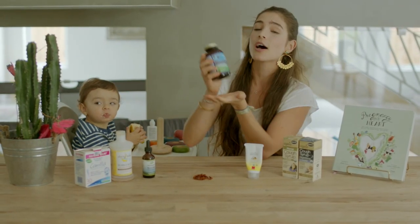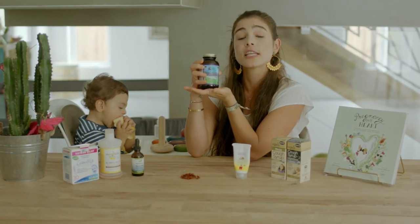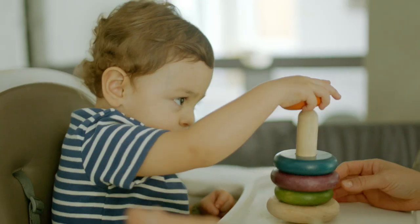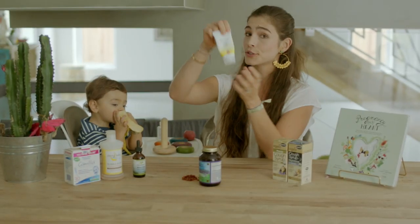We're going to start with this cod liver oil. It's from Green Pastures and I love this brand because it's fermented cod liver oil — it's the purest way you're going to find it. This is perfect for their brain. Their brain is developing and they need a lot of healthy fats, DHA.